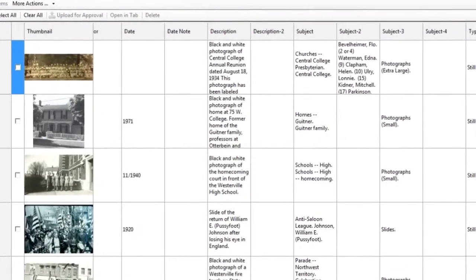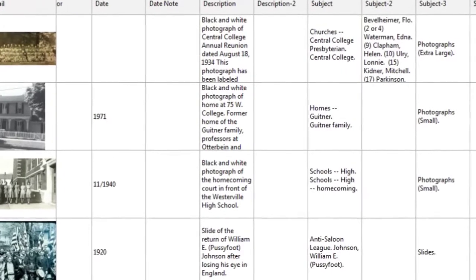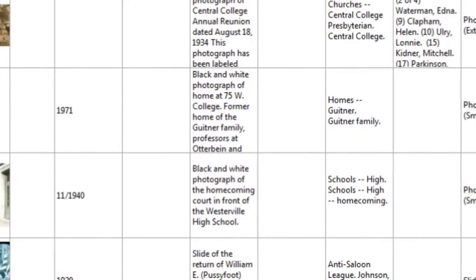When we catalog, we try to ask ourselves what words do we think someone will use if they're trying to look up something that's related to this item.